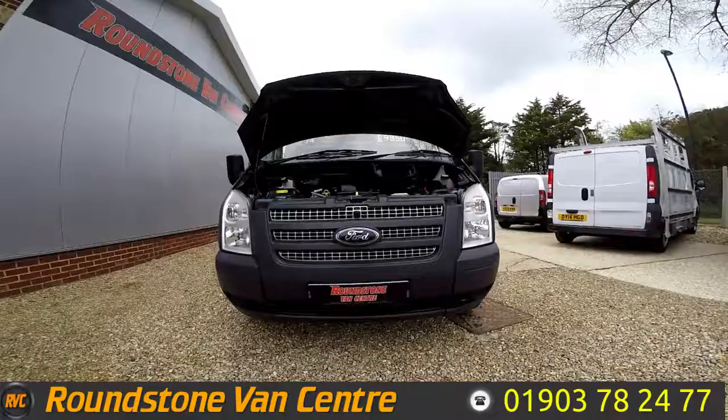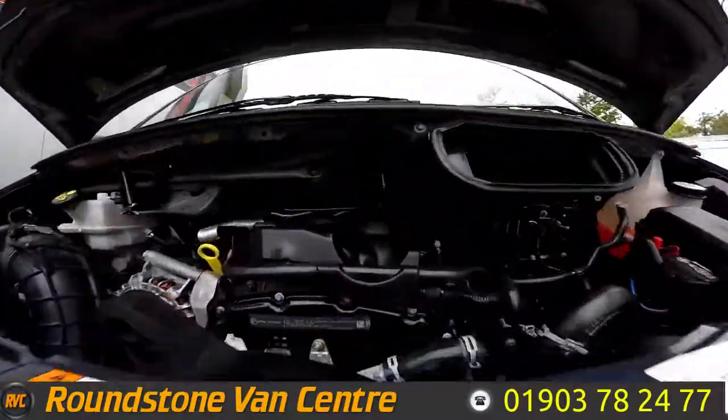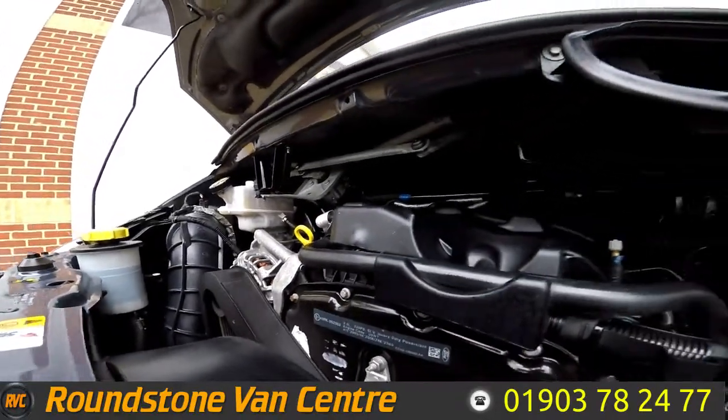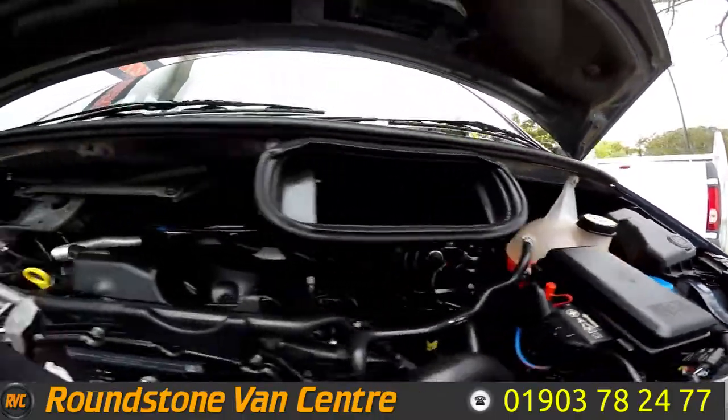I'm now going to show you into the engine bay of our 14-seater Ford Transit Long Wheel Based minibus. As we take a good look down into the engine bay, you can see the 2.2 engine is in very good condition with no oil leaks. I've had a good look myself and the levels are at the correct marks where they need to be.